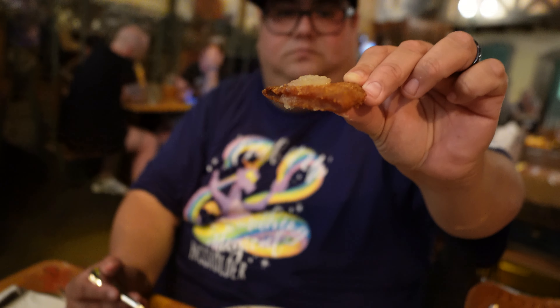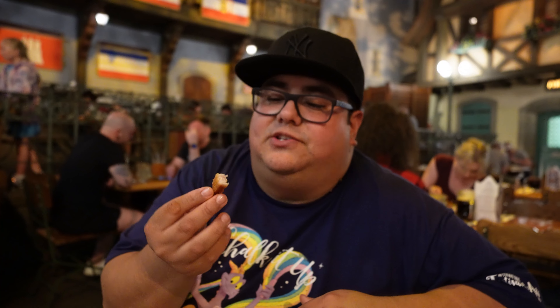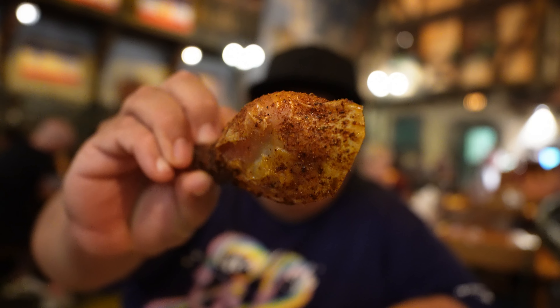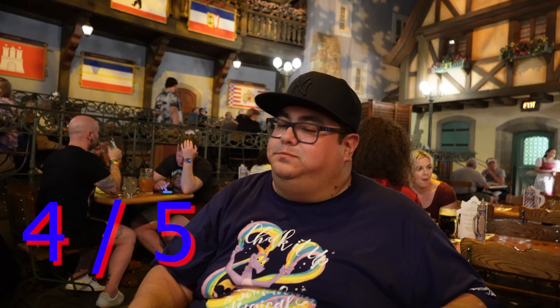The schnitzel is not bad. I did put some applesauce on it which kicked it up a notch, but I wish it was a little more flavorful. I'd give the schnitzel a three out of five — not the best schnitzel I've tried. The rotisserie chicken, on the other hand, is super seasoned. This is better than the schnitzel — I give it a four out of five. If you like rotisserie chicken, you're going to love this.